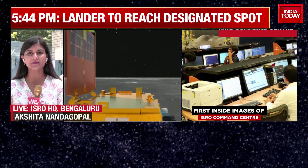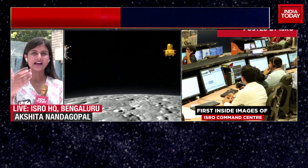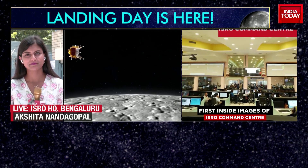I'd like to also meanwhile bring in Nabila Jamal to get you some of the technicalities of what you can expect as far as the landing of Vikram is concerned. Nabila, it's over to you.